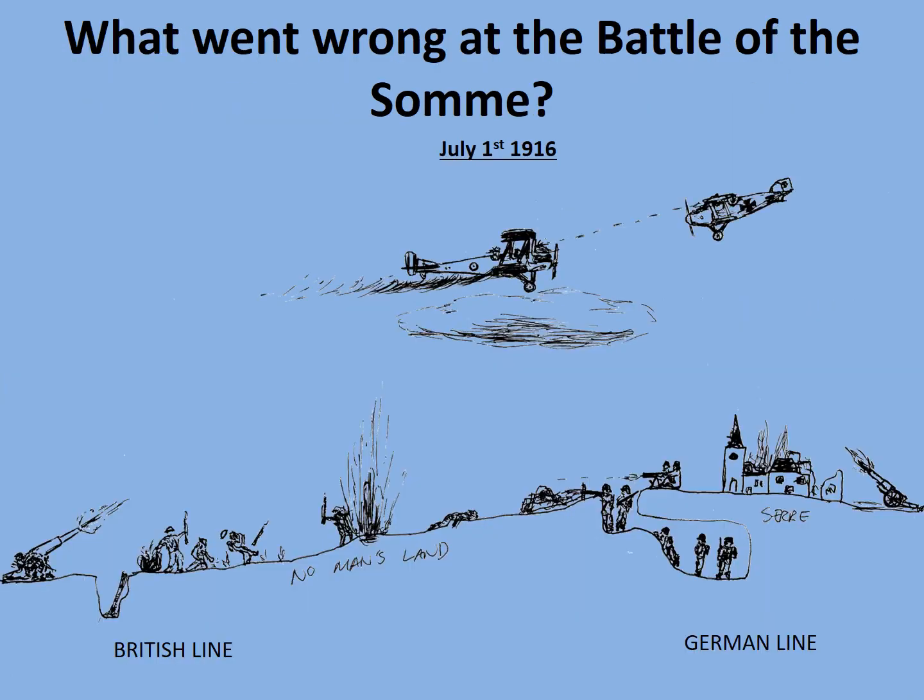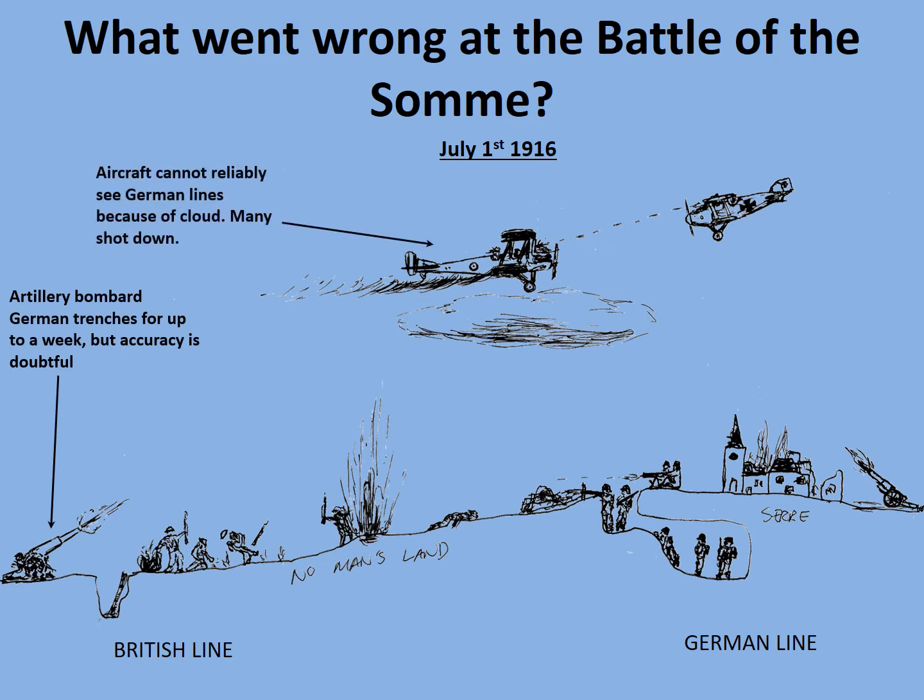First of all let's remind ourselves of what went wrong in 1916 at the Battle of the Somme. This diagram will be familiar if you've seen the presentation on it, but it's worth recapping exactly what the challenges of trench warfare were. Under the Battle of the Somme the British failed to break through. The artillery bombarded the trenches for up to a week but their accuracy was doubtful, partly because many of the spotter aircraft that were supposed to ensure accuracy were either shot down or unable to see German lines because of the weather. As a result the barbed wire in front of the German trenches was not cut as intended.